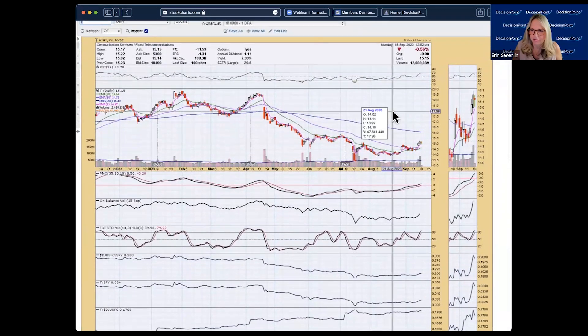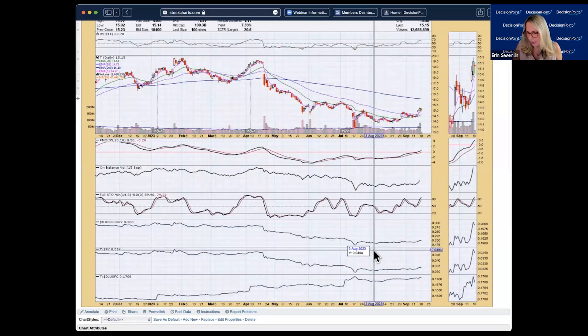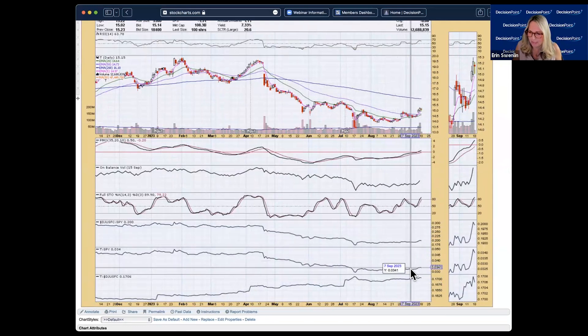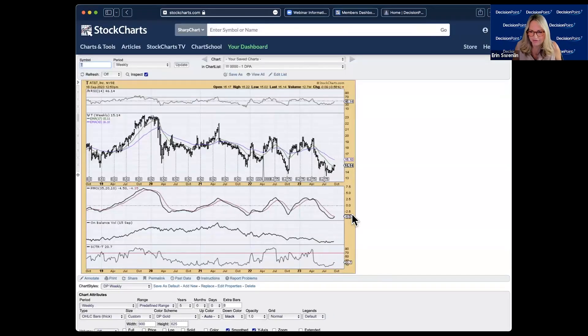T (AT&T) — this looks interesting. There's a rounded bottom forming a nice base, the PMO is now in positive territory, RSI is positive, and stochastics look good. AT&T is the stock to be in within its group, though neither name is outperforming the S&P strongly. The 20-day EMA is about ready to cross above the 50 — I like the look of this chart. On the weekly chart, the PMO is just getting ready to give a crossover buy signal — I think this is a good chart.